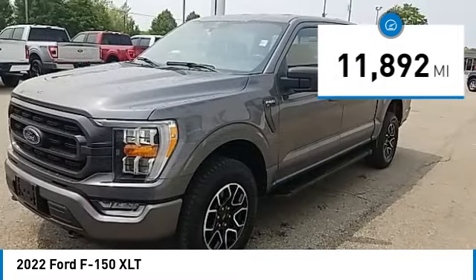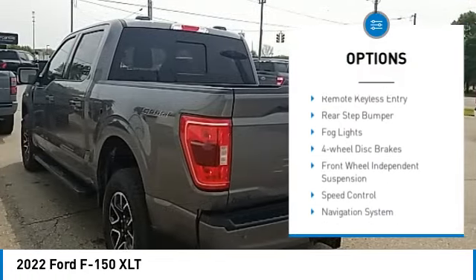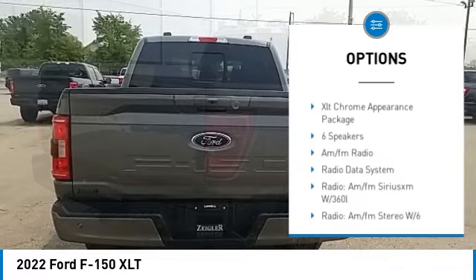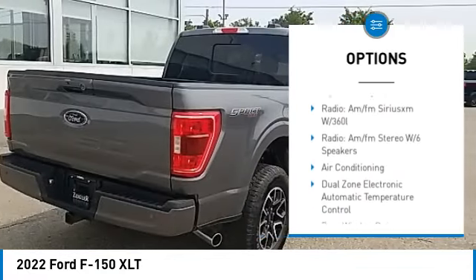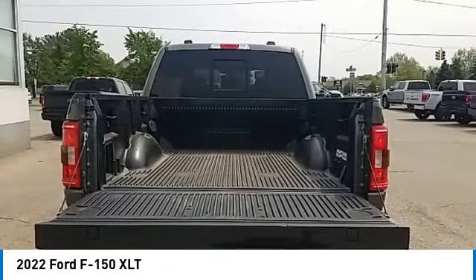Here are some of this vehicle's great options: electronic stability control, alloy wheels, brake assist, traction control, remote keyless entry, rear step bumper, fog lights, four wheel disc brakes, front wheel independent suspension, speed control.